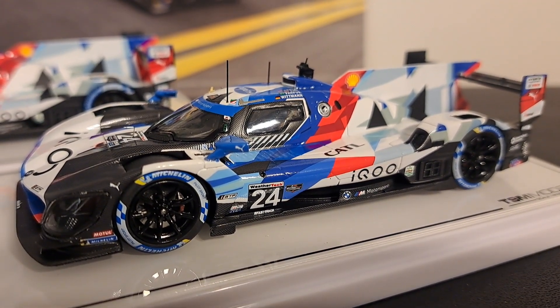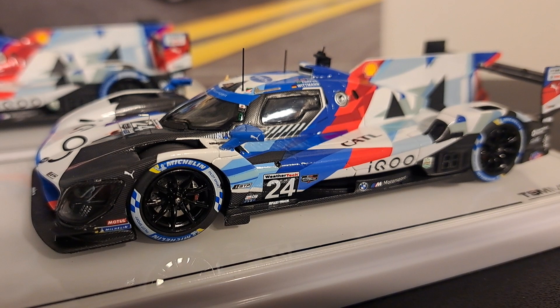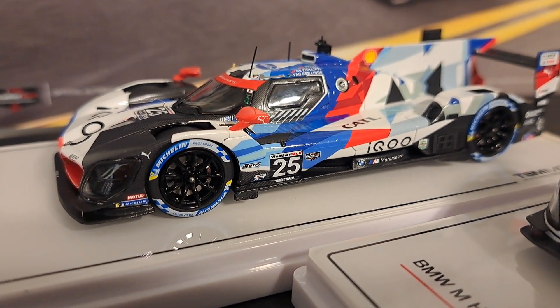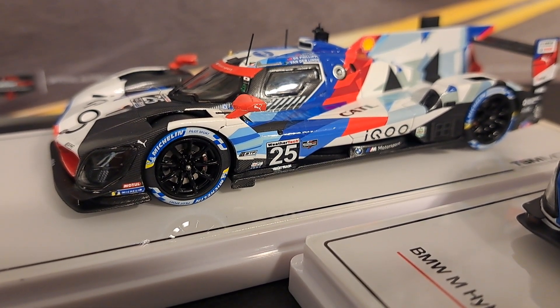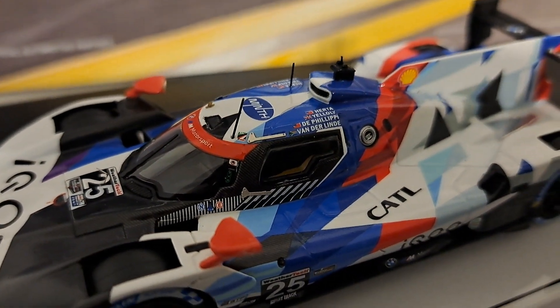I will be going to Watkins Glen here in just a couple of days. The first and last win for the team was at the 2023 Sahlen's Six Hours of the Glen with the 25 car, which we have here. The drivers of that car were all Platinum Factory drivers, including Philip M. from Austria, Augusto Farfus from Brazil, and Marco Wittmann from Germany, as you can see on the cab of the car.